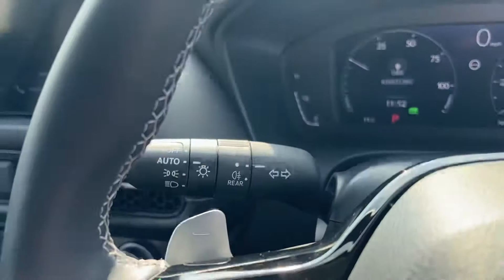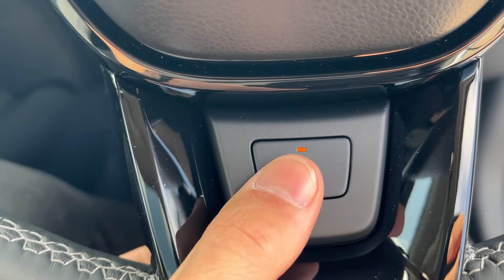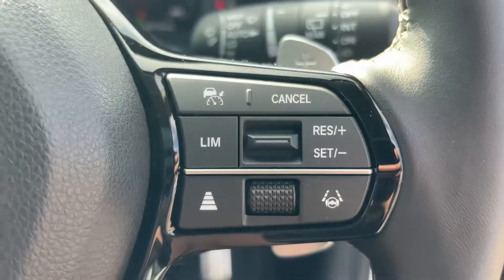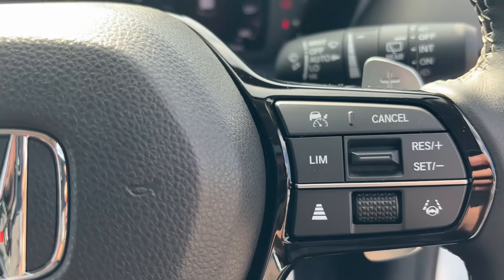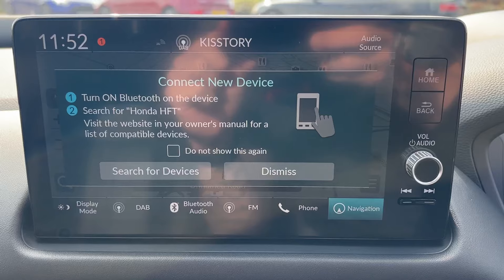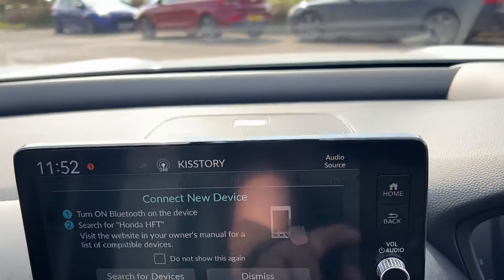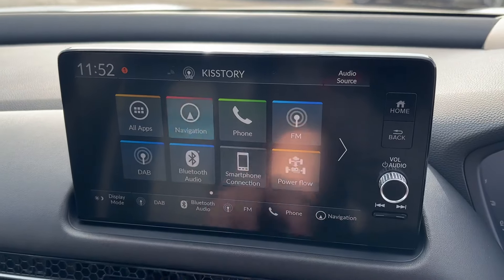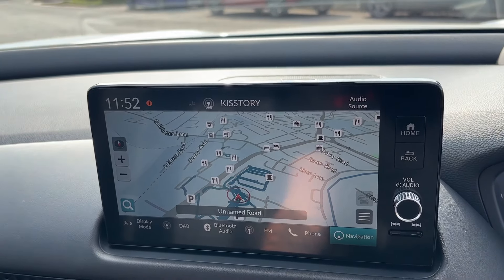Being the Advanced model, it's also got a heads-up display, auto lights and wipers, paddles for the regeneration modes, and a heated steering wheel. Full adaptive cruise control with speed limiter, lane guidance and lane departure warning systems. Connectivity for the phone includes Apple CarPlay wired or wireless, and wired Android Auto. Satellite navigation is built in, or you can use Google Maps or Waze via your phone.